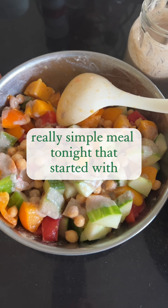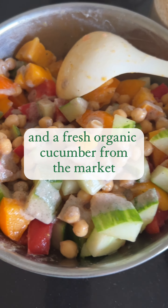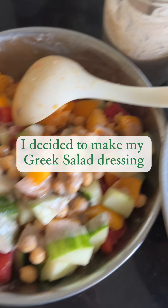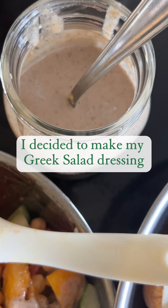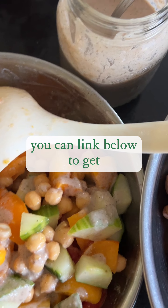A really simple meal tonight that started with gorgeous organic heirloom tomatoes and a fresh organic cucumber from the market. I decided to make my Greek salad dressing — that one is in my oil-free dressings collection, you can link below to get that recipe.